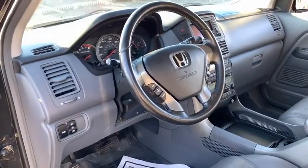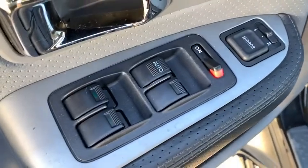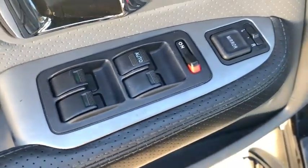Navigation system. Leather-wrapped steering wheel. Dual airbags. Power steering. Alloy wheels. Four-wheel disc brakes. Rear window defroster. Power windows. CD player. Security system.